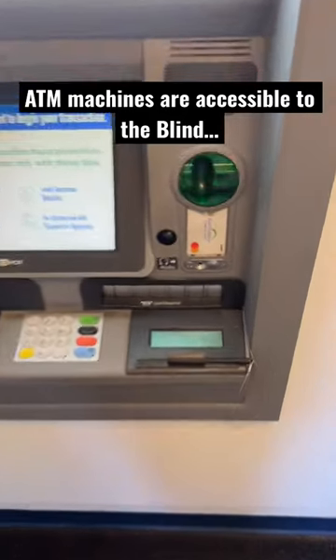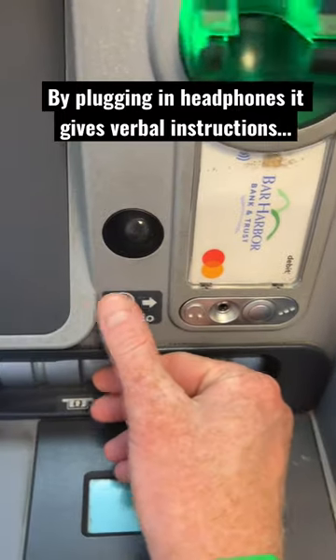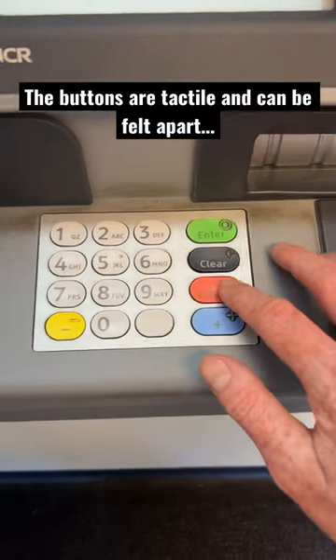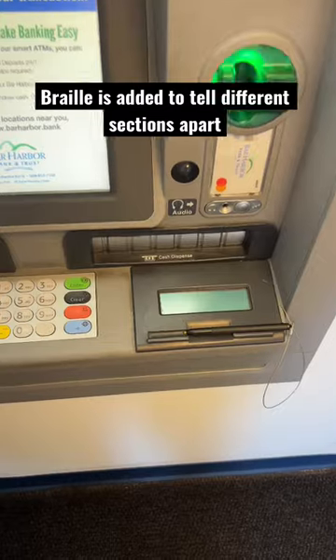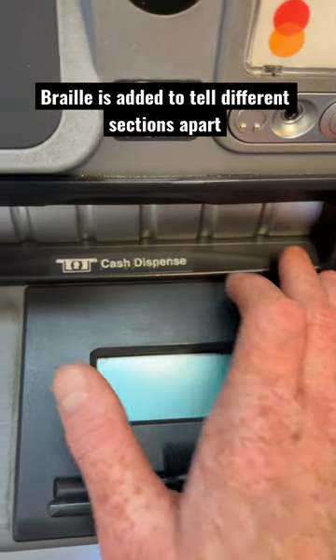Hey there, I'm an orientation and mobility specialist, and did you know ATMs are made accessible for people who are blind? By plugging in headphones into the audio jack, they can be given verbal instructions on how to operate the ATM using the tactile buttons on the keypad. There's also braille on most ATMs to help figure out where the different sections are.